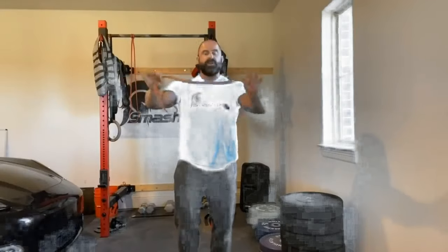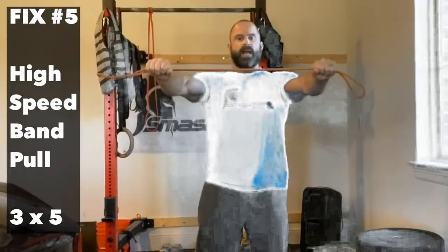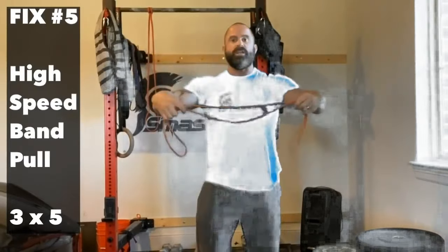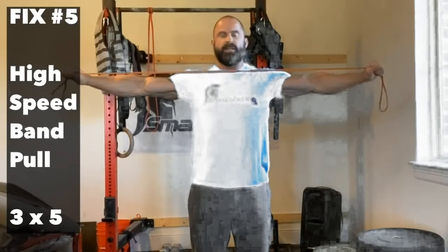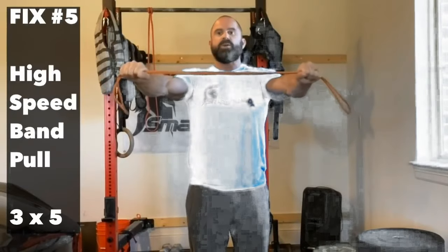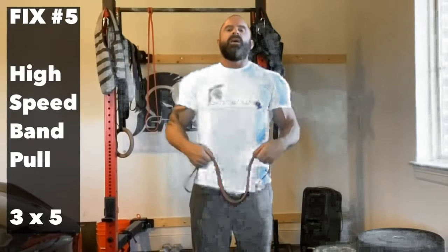Number five: take a very light band — this is really light, about the size of my finger. Stand slightly wider than shoulder width. The move: fast out, parallel to the floor, and then all the way back in. Fast out and back in. This is just to work on the tendons. That's number five.